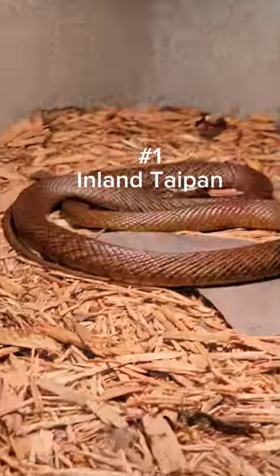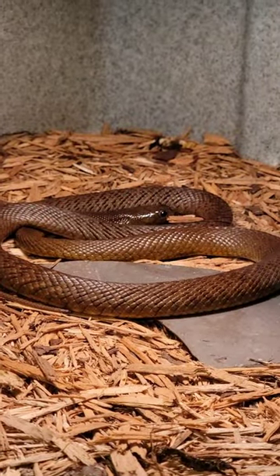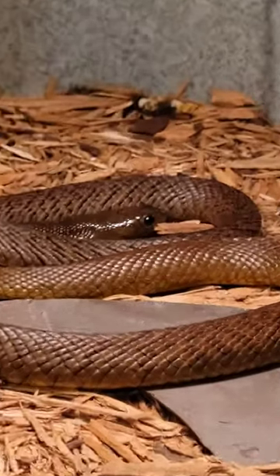At number one we have the inland taipan. This is the most toxic venomous snake on the face of the earth.